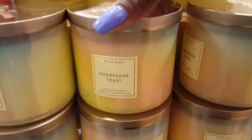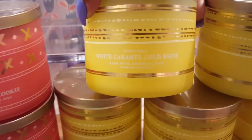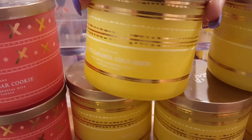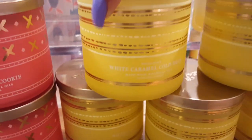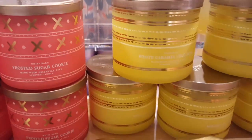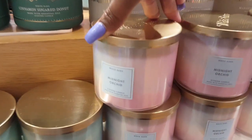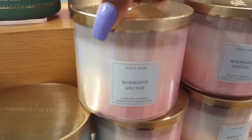We got Champagne Toast down here in another packaging. I just was in the area and decided to stop in this location — I have never been to this one before. I just wanted to see what they had and smell some of the Sweet On You collection to see if I liked it. I'm going to go ahead and end this video here. I hope you guys enjoyed this quick little walkthrough and my opinions. I will talk to you in my next video!